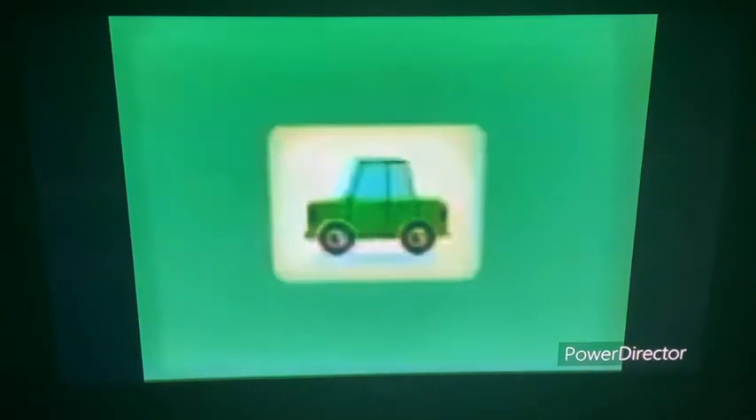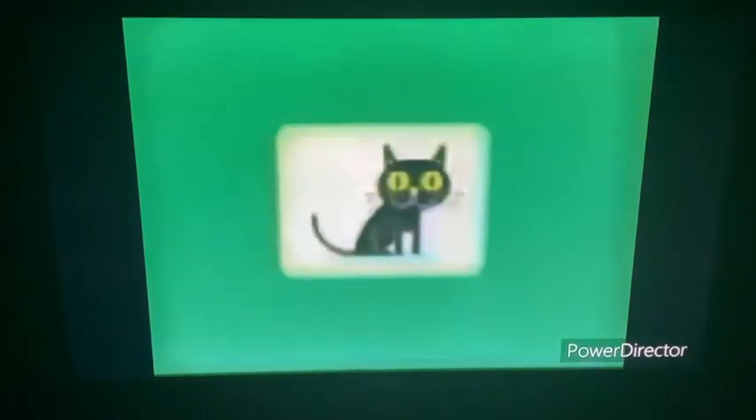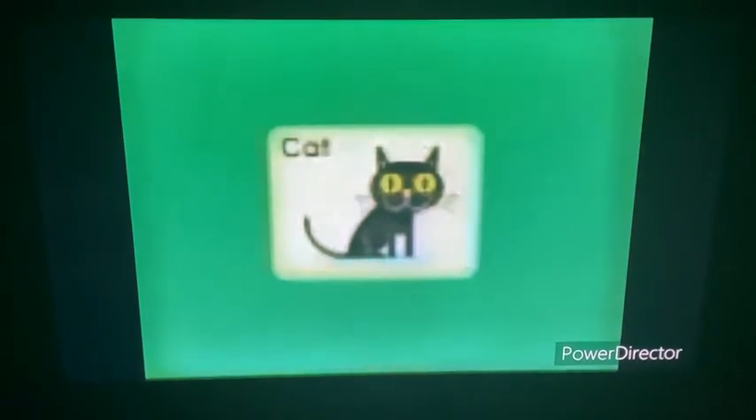It's time for a rhyming game! In this game, we need to find words that rhyme with cat. This is the word cat: C-A-T, cat.